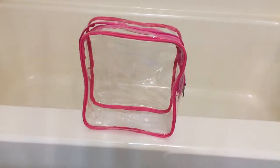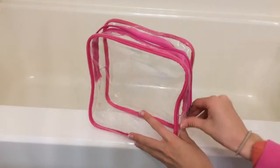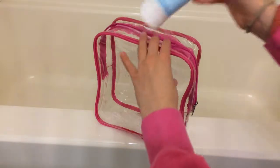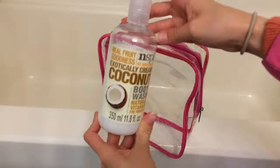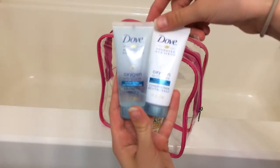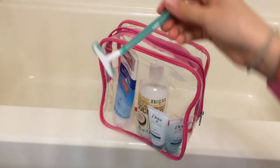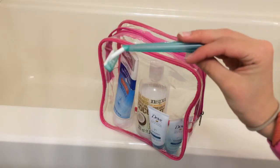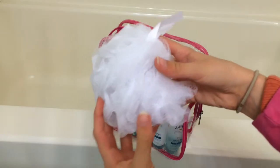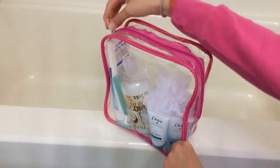Now on to bathroom essentials. I just have this plastic zipper bag so just in case anything spills it's not going to get on any fabric. First I have a face wash by Equate, then this NSPA coconut body wash, two shampoo and conditioner by Dove, a razor — I forgot to put in shaving cream — and then a loofah. I really like this because if something spills it's not going to ruin your bag.